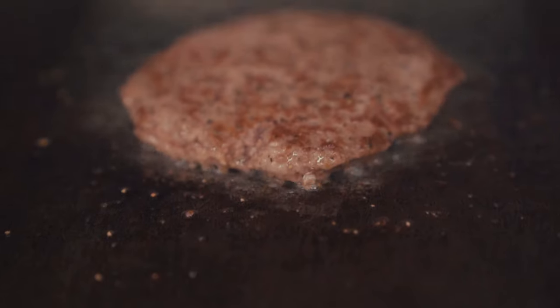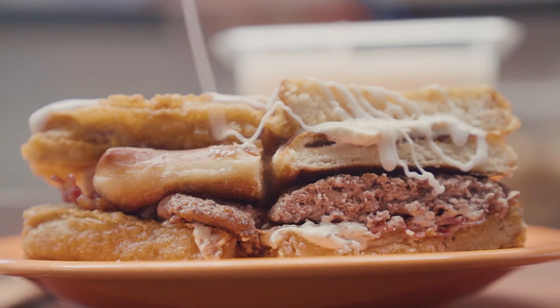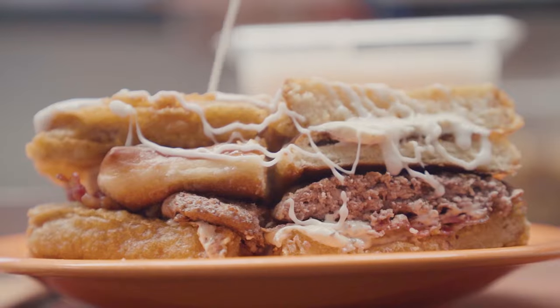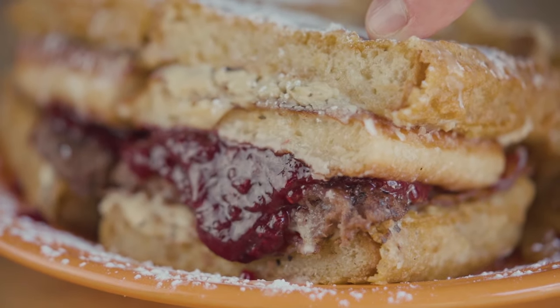Eight ounce burger, seared to perfection. And then over the top of this bad boy sandwich, you've got a sweet donut glaze, powdered sugar, and it's served with a very spicy jalapeño berry jam that complements this sandwich so well.